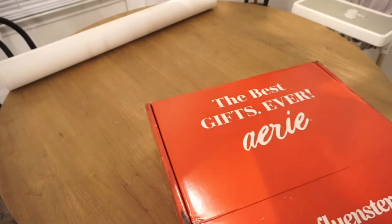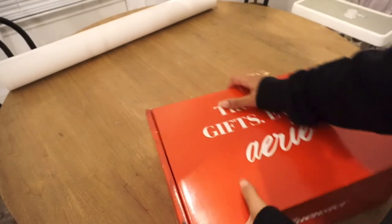I want to try wrapping this a little bit different. This is just a box from a package that I got.